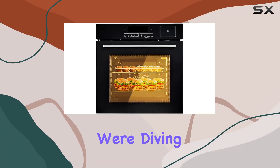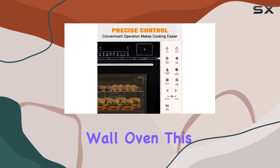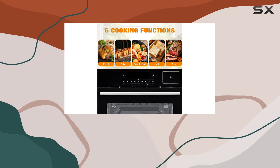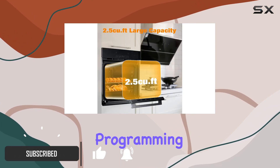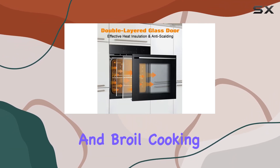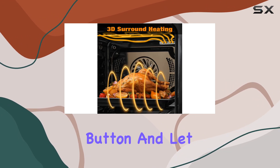Welcome to today's review where we're diving into the Garvey 24-inch built-in electric single wall oven. This sleek stainless steel appliance isn't just about style — it's about bringing convenience and precision to your kitchen. With five automatic programming modes including roast, bake, double grill, grill, and broil, cooking becomes a breeze. No more guesswork. Just touch a button and let the oven do the rest.